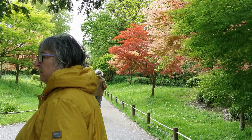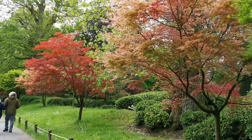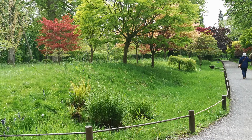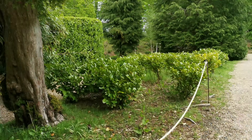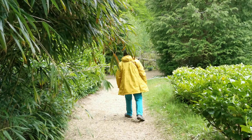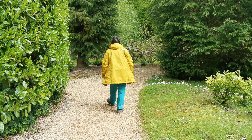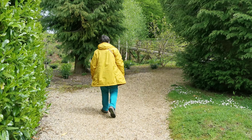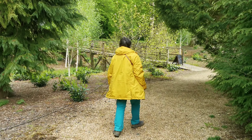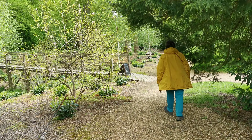Now here we come to the Acer — look at these colours! These lovely Acers. My wife is going down here so I'm going down here — there she goes. There you go — you can't cross the bridge, can you? No — it's got a piece of rope there, we can't go over.